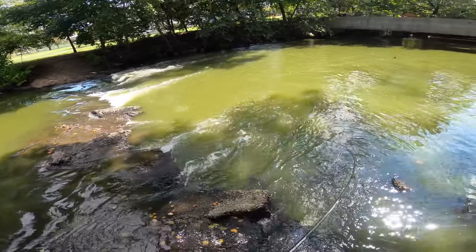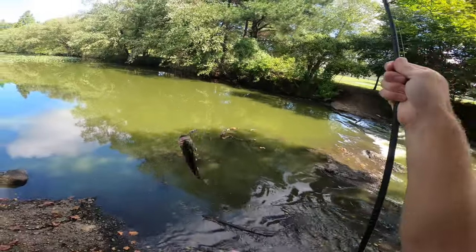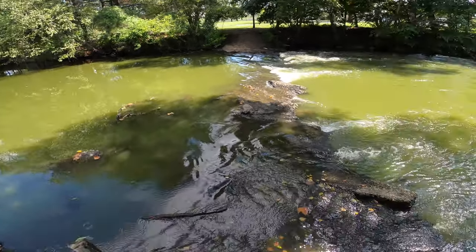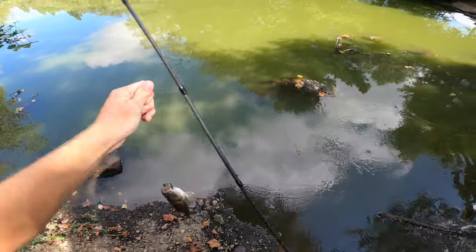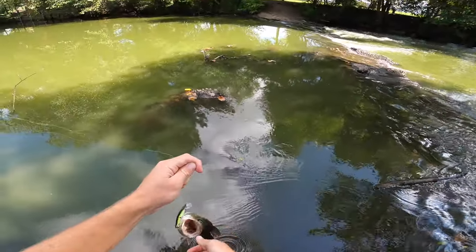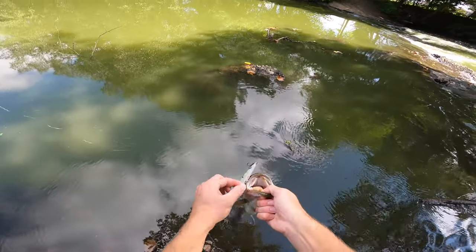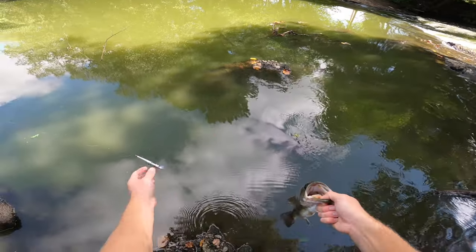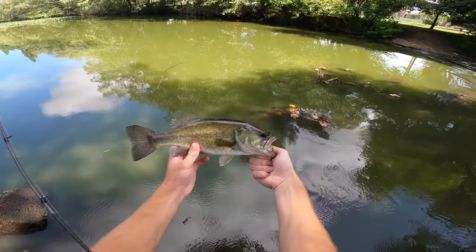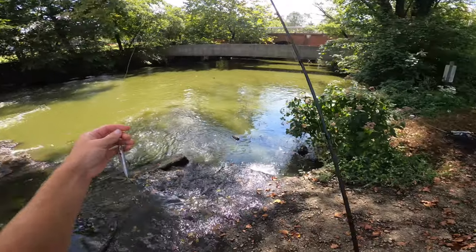There's one — oh, that's a largemouth! Back-to-back different species of bass right here. He was sitting right in the falls just like the stripers would — I saw him eat it, he came right out of there and just popped it. He bent the hook out again too, just like the striper did. Quality little largemouth bass — not the intended species but still fun to catch. We're going to switch up from this lure.